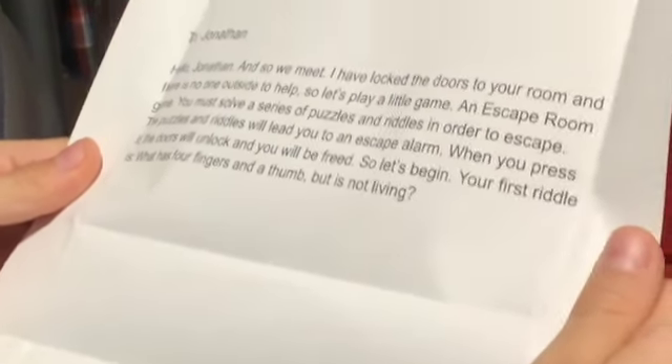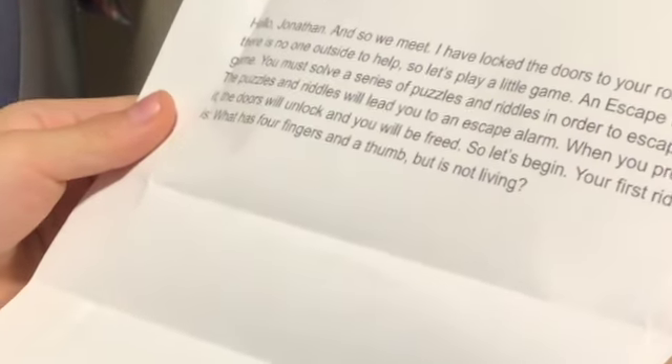First riddle is: what has four fingers and a thumb, but is not living? By the way, people, subscribe and like if you haven't already. It'll give me luck, and I'll probably need it to get out of this room. I'll give you a few seconds to like and subscribe, and then we'll begin.